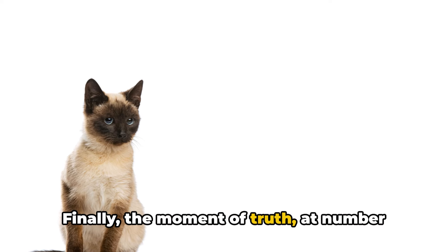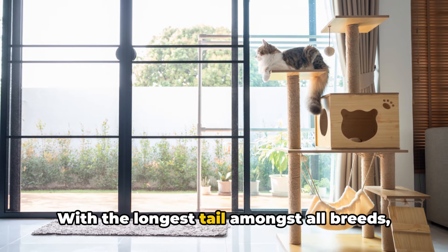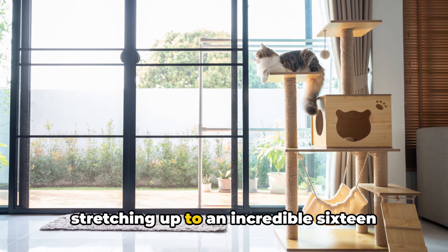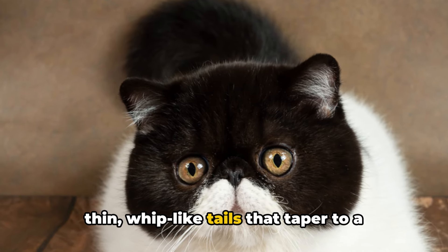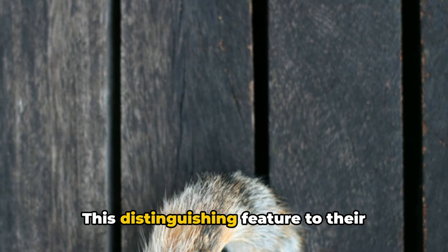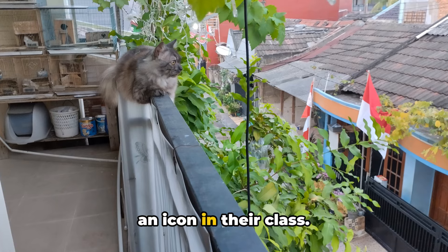Finally, the moment of truth — at number 1, we have the Siamese. With the longest tail amongst all breeds, stretching up to an incredible 16 inches, these cats are recognized for their thin, whip-like tails that taper to a sharp point. This distinguishing feature adds to their sleek and polished appearance, making them an icon in their class.